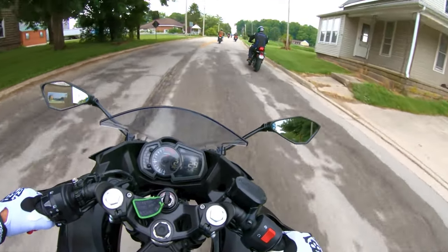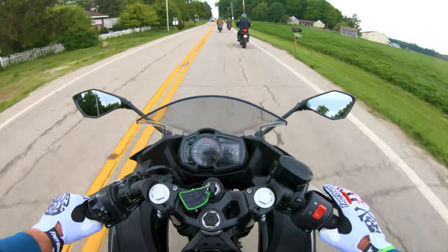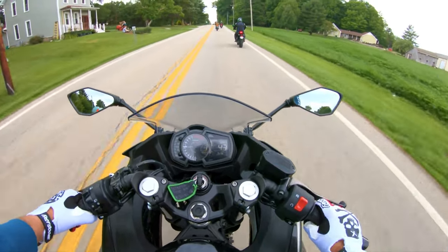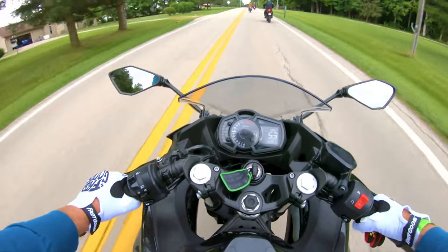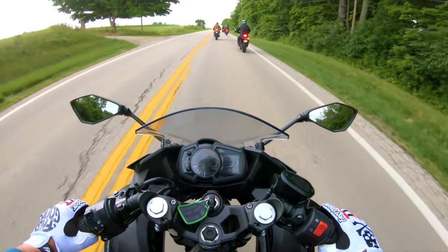The Ninja 400's fairing and bodywork are designed with a purpose, offering improved wind protection and reduced drag at high speeds — giving you a comfortable and stable ride whether you're on the highway or at the track. With color options like lime green, ebony, metallic spark black, and pearl blizzard white, you can pick the Ninja 400 that matches your style and personality.